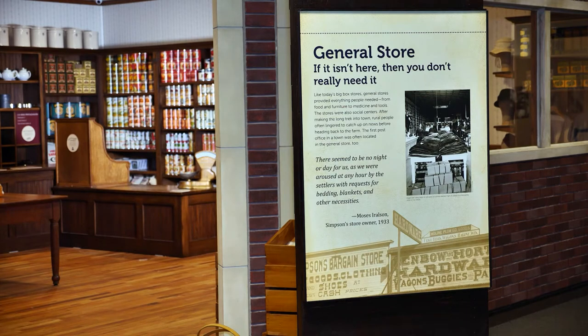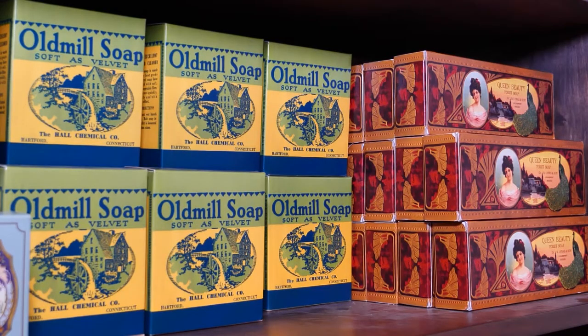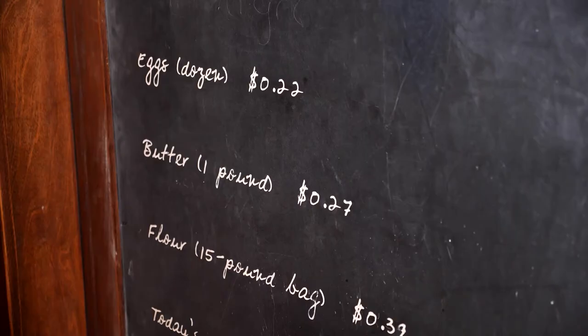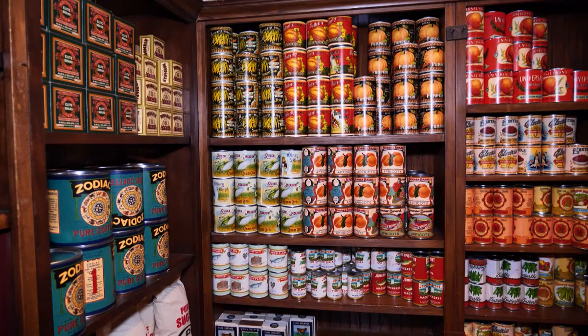Take a step back in time in the old-fashioned general store. The idea is to use the merchandise in the store to fill people's orders, or you can take shopping lists if you're going to build a stool or bake a cake or whatever, and find the things in the store that you would need.